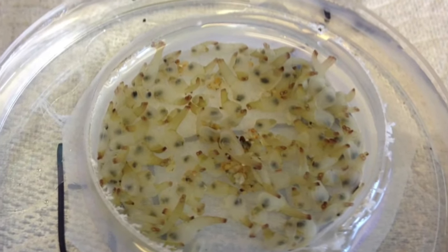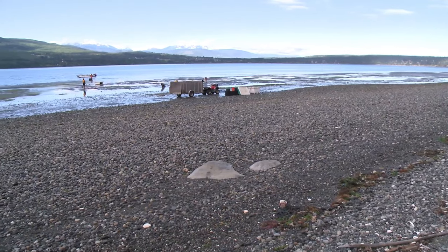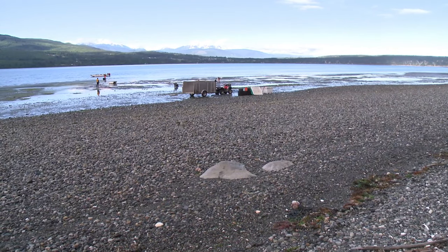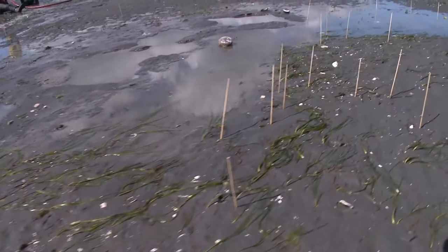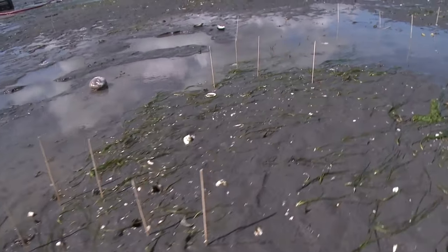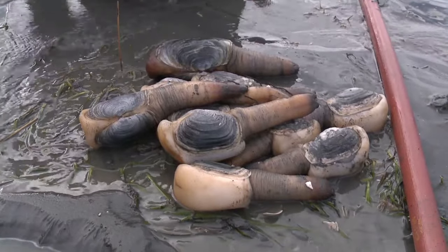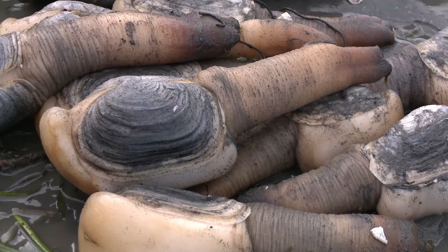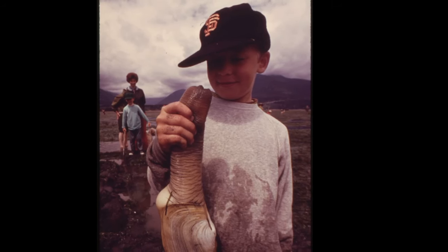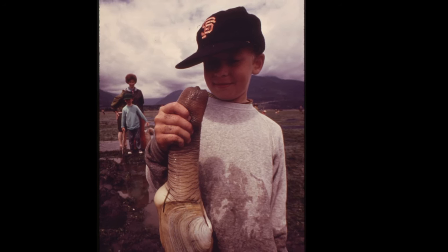When they grow large enough, they settle on the seabed and crawl along the surface before finding a spot to burrow into the sand. They burrow into the sediment about 1 foot per year until a depth of 3 feet. As they burrow, they suck in seawater and then squirt it out, minus the vital nutrients. They grow quickly the first few years of life, though they may not reach their maximum size for 15 years.